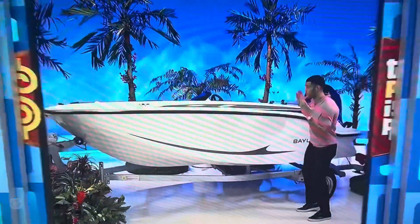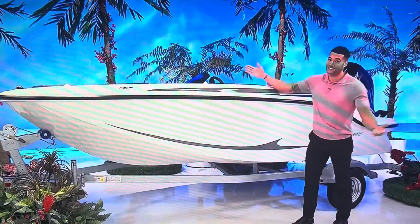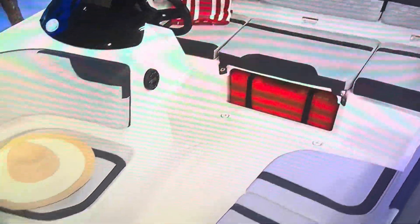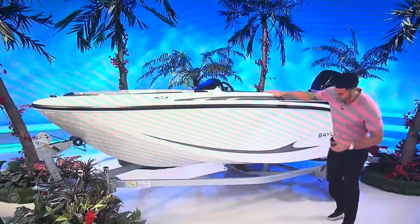Get up bright and early to feel the morning breeze on the water in your new boat! It's the 15-foot Bayliner Element M15 powerboat that seats five with a 50-horsepower engine and MX package. A trailer is included!